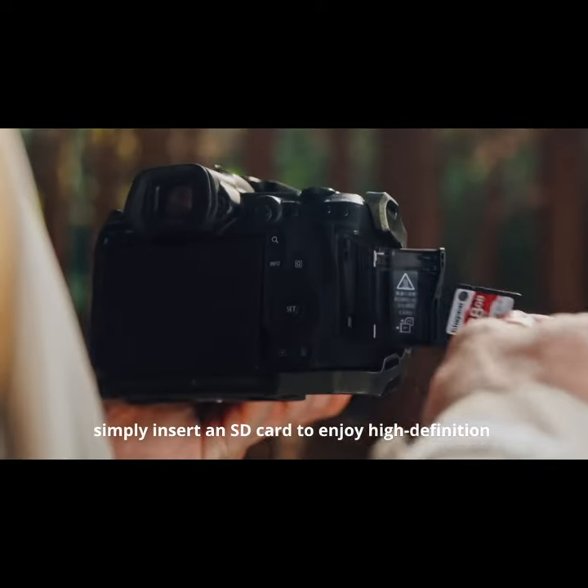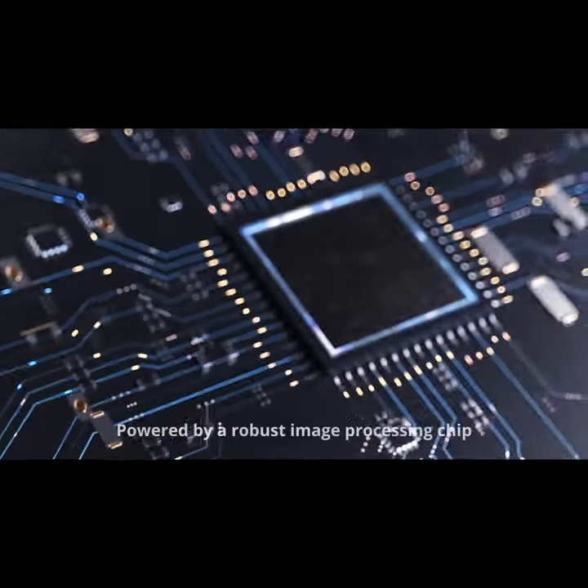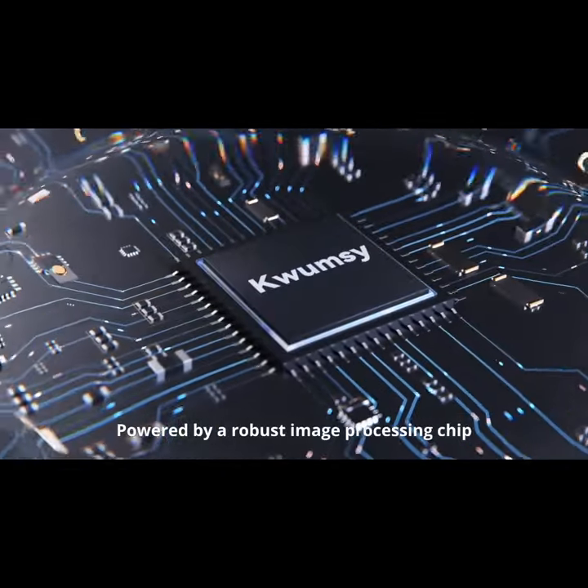Simply insert an SD card to enjoy high-definition visuals of your photos and videos, powered by a robust image processing chip.